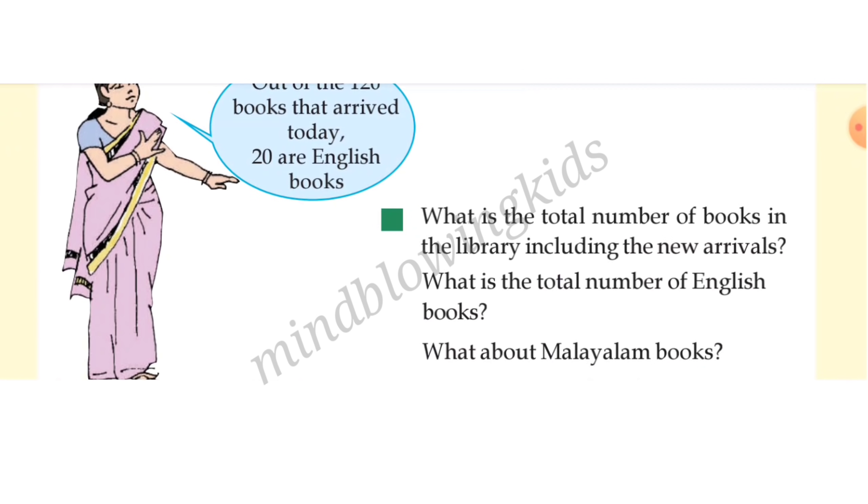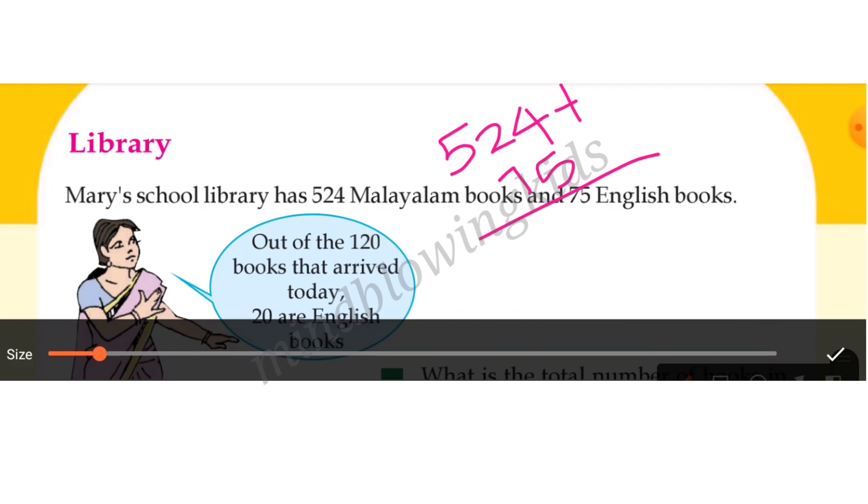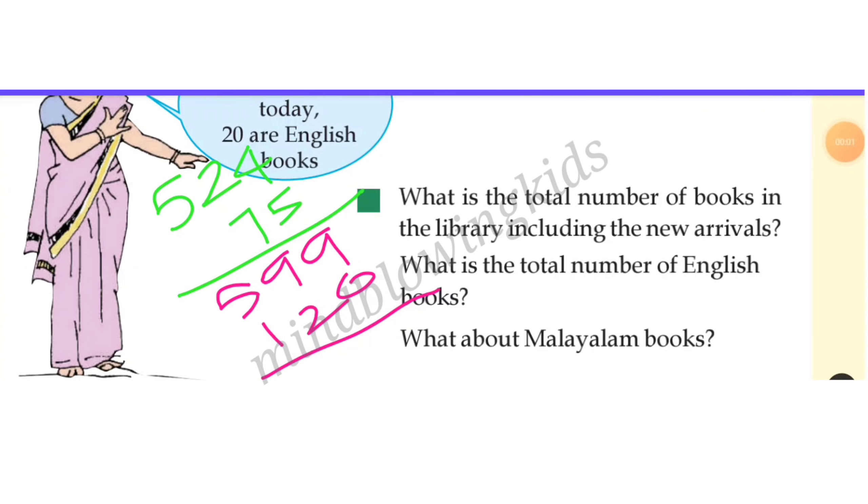What is the total number of books in the library including the new arrivals? What is the total number of books in the new arrivals? The answer is 599 books. See, if they tell 529, we replace 599 and let them count.